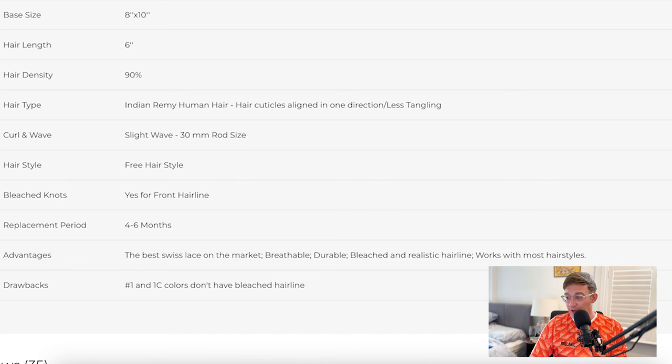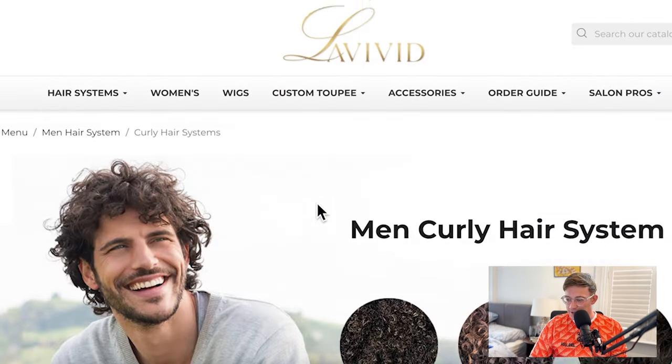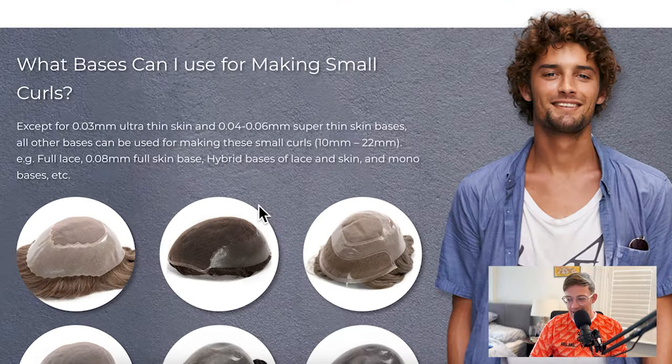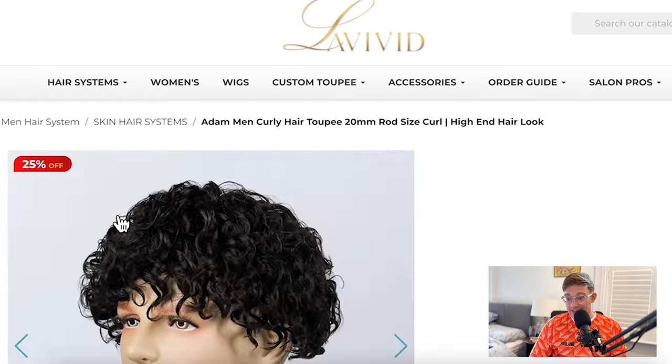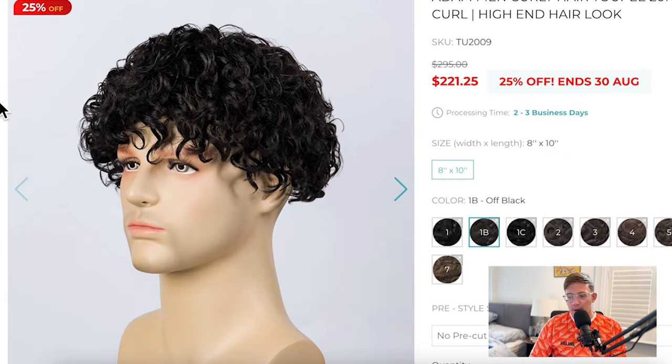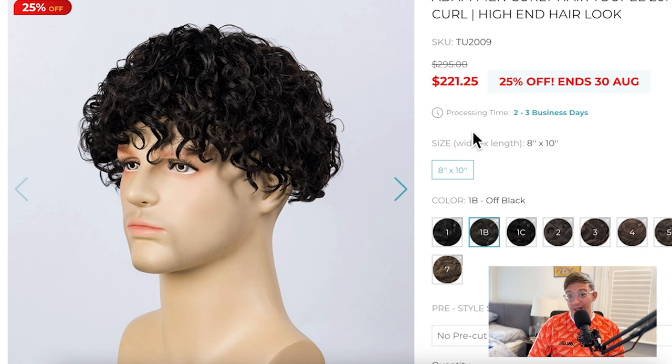One more hair type that's really important: you can get curly hair systems. The one that Livivid does is called the Adam. I'm seriously thinking of getting this — not that I've got curly hair, because I don't. But if you cut it short enough on the sides and fairly short on top, it can look really cool and it's quite in vogue right now. You don't necessarily need curly hair on the sides — it can still work on top as long as it's short enough. If you have naturally really curly hair and want to keep that look, this could be the perfect system for you.